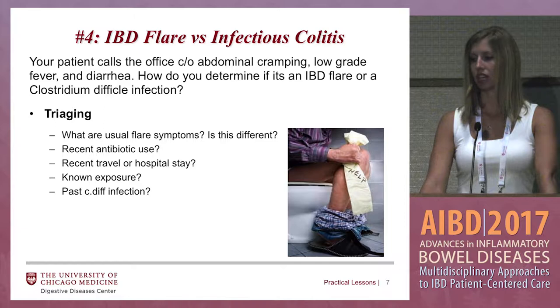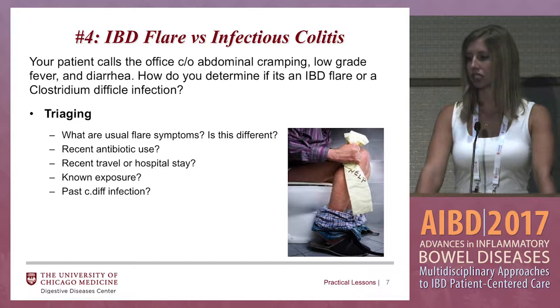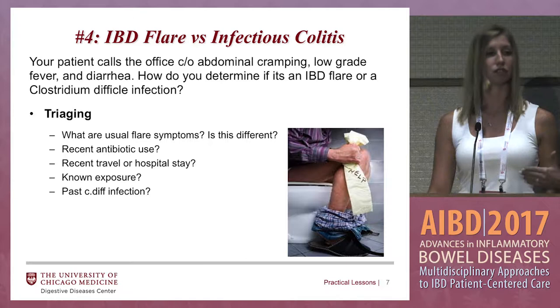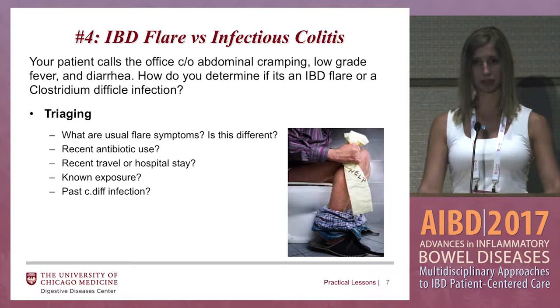How to tell the difference between an IBD flare versus infectious colitis. Let's say your patient calls the office complaining of abdominal cramping, low-grade fever, and diarrhea — how do you determine if it's an IBD flare or a C. diff infection? This is where nurses who are triaging the calls come in handy. You want to make sure you're asking the right questions. A lot of times if your patient has had IBD for years, they know what a flare feels like and can tell you right away.